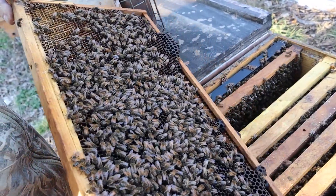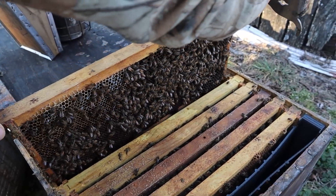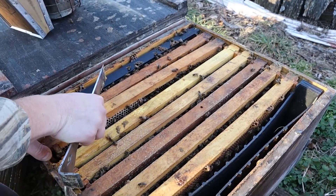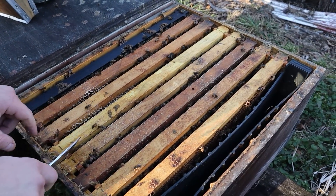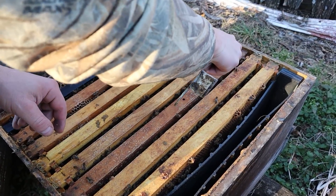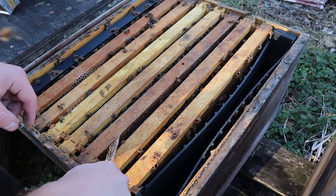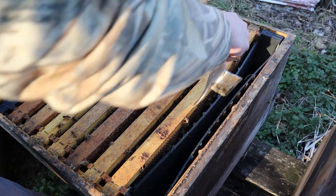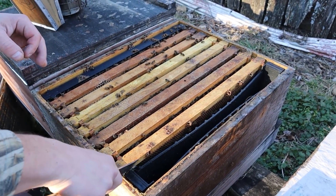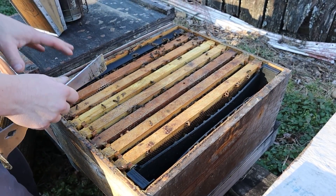This is a good-looking hive of bees. I'm just going to throw this back together — there's no reason to disturb them anymore. It's about 60 degrees Fahrenheit, maybe 58. The bees are very active, no problem at all getting into the hive like this. If you pull a frame of brood out, look at it, and put it right back in — don't keep it out very long. They can chill pretty quickly in this cool weather.